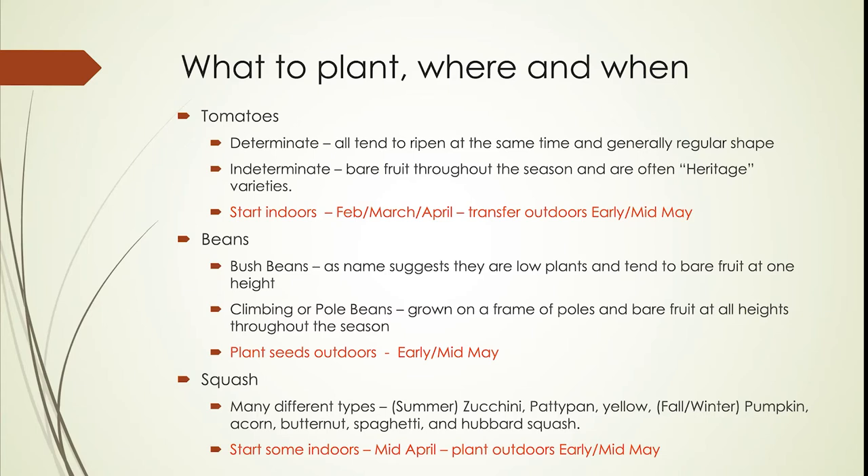The other kind are the indeterminate varieties. A lot of these are old varieties that have been around for a long time — many are termed heritage varieties. The fruit ripens at different times on the vine throughout the season, and the fruit themselves tend not to be as uniform: they'll be misshapen, twisted, with ridges and different colors. They vary a lot.